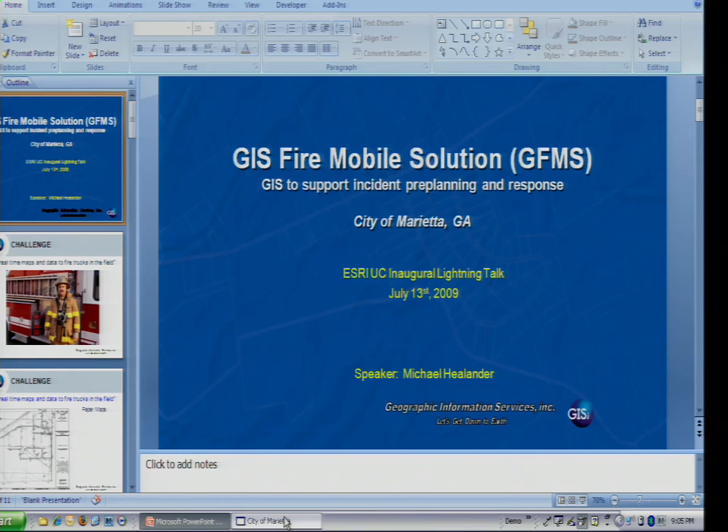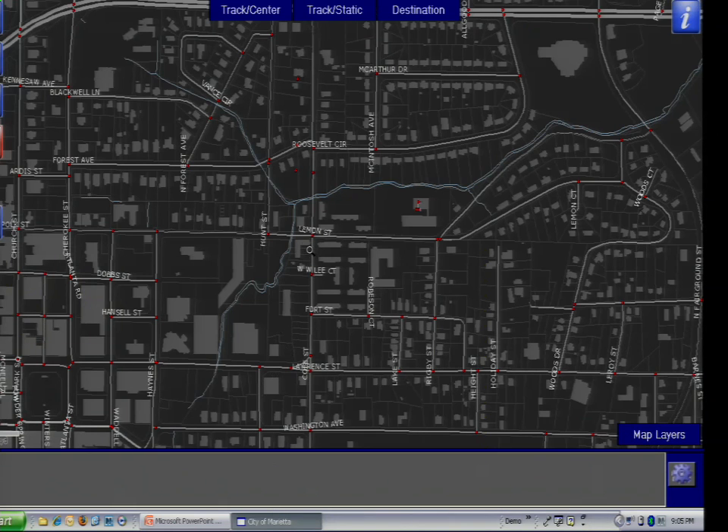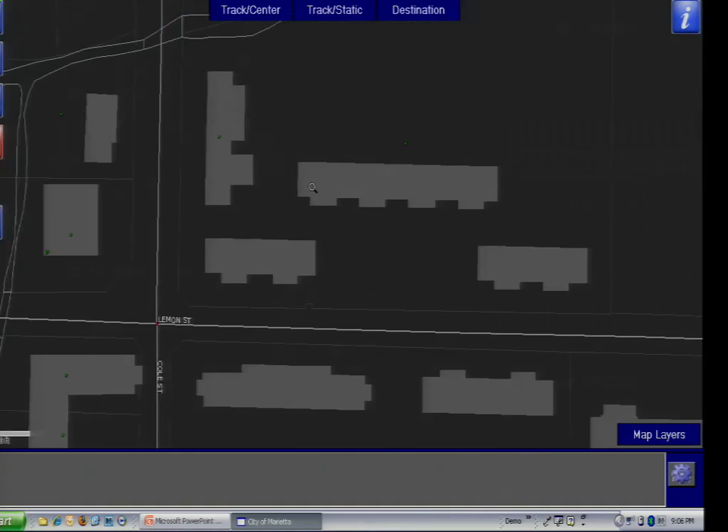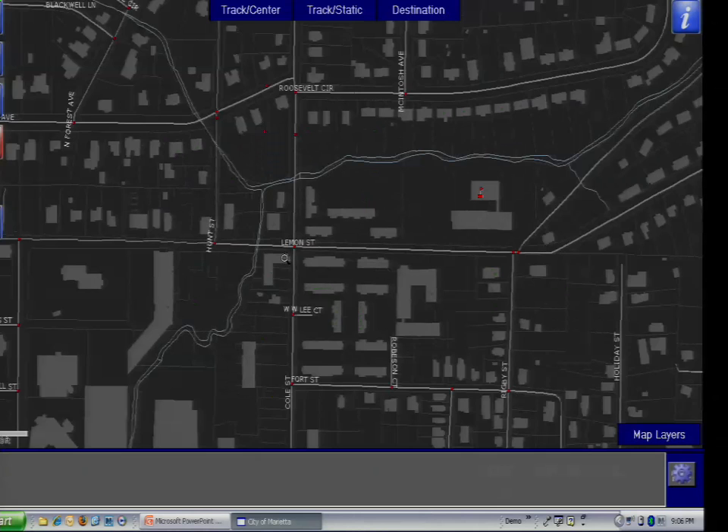Let me pull up the actual application. The first thing we've done is take care of the first challenge: getting up-to-date data to the field. When this application starts, it does what's called a partial sync — this is where it checks for any updates, if they've added a new hydrant or parcel split. It does a full sync if they've gone and added extra data, such as when there's a disaster and they need to put in different types of layers or evacuation routes. As you can see, the data is very fast — it's saved in a binary format, locally cached.